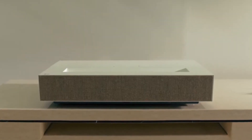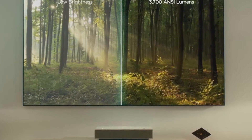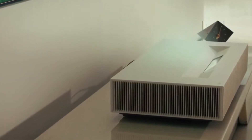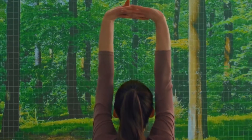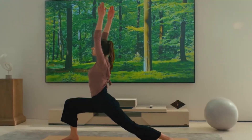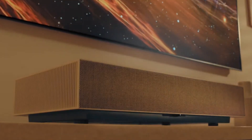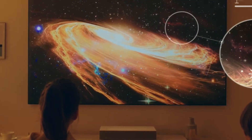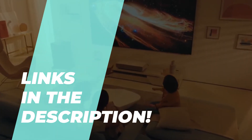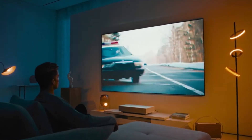Get the ultimate home theater experience with these projectors in 2023. Hey there folks, welcome back to our channel. We're excited to share another fascinating video with you, in which we've curated a list of the top projectors for an immersive home theater experience. We've done the research so you don't have to, making your decision easier. Head on over to the video description for the latest pricing and details. Let's dive in and discover the best projectors for your home theater setup.